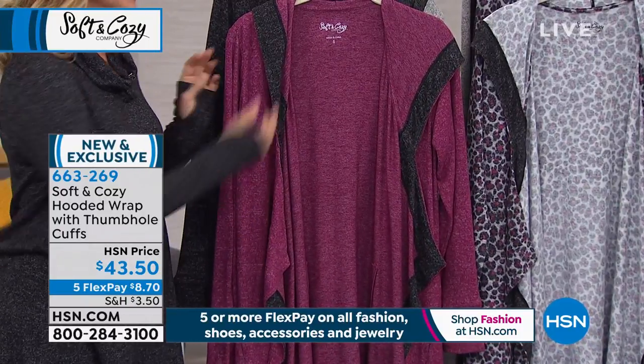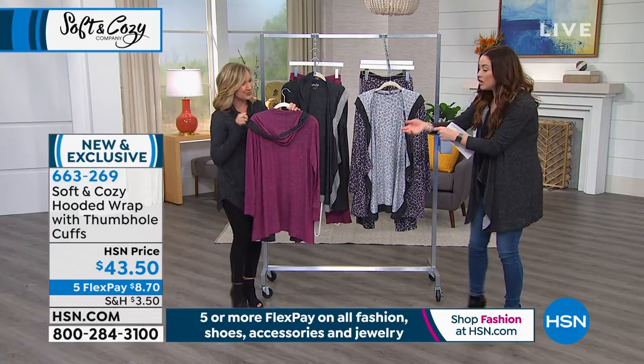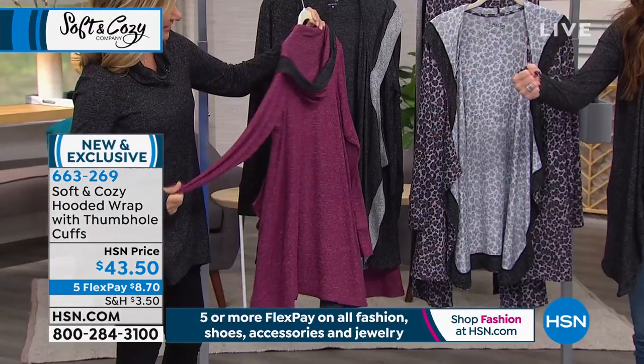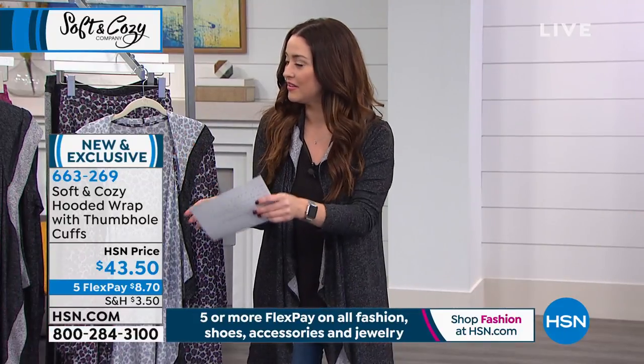It has a hood which adds a sporty element, and I love the length of it. It also has a thumbhole, so if you're putting a jacket on over this — or just walking around — I think that's so comfy.